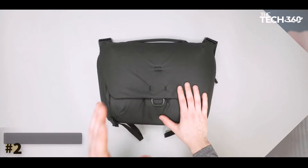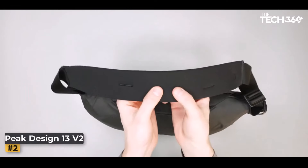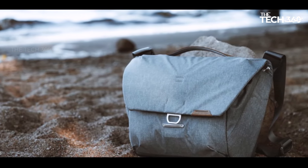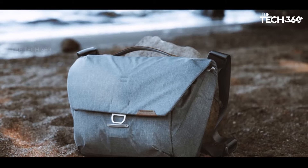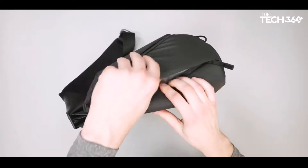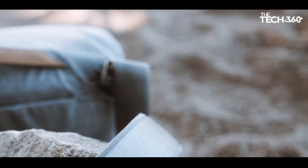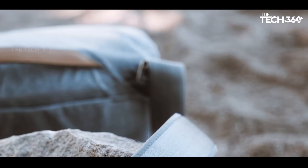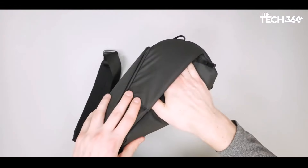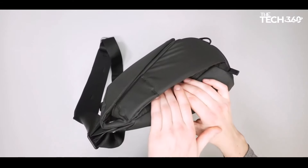Number two: Peak Design Everyday Messenger 13 V2. Despite its seemingly high price tag, the Everyday Messenger proves its worth through a myriad of ingenious features that make it a compelling investment. The bag is designed with a spring-loaded flap catch featuring four fastening points, ensuring both security and ease of use. This innovative design allows the bag to expand or contract, accommodating varying loads effortlessly. The flap also incorporates a zippered top pass-through enhancing accessibility.